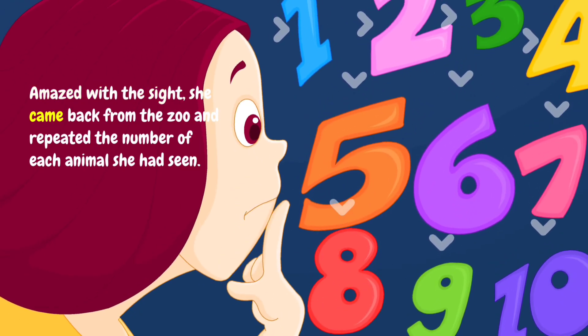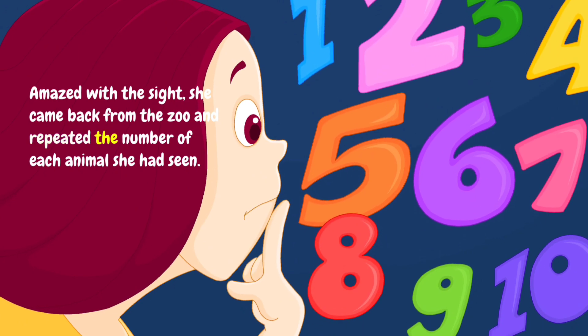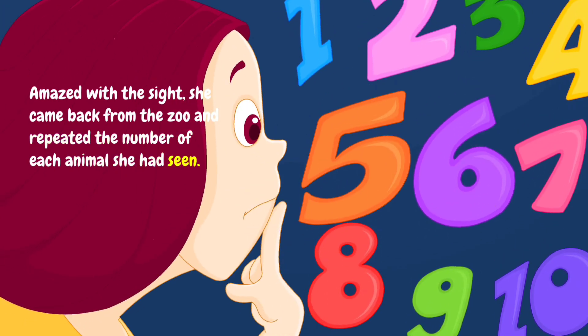Amazed with the sight, she came back from the zoo and repeated the number of each animal she had seen.